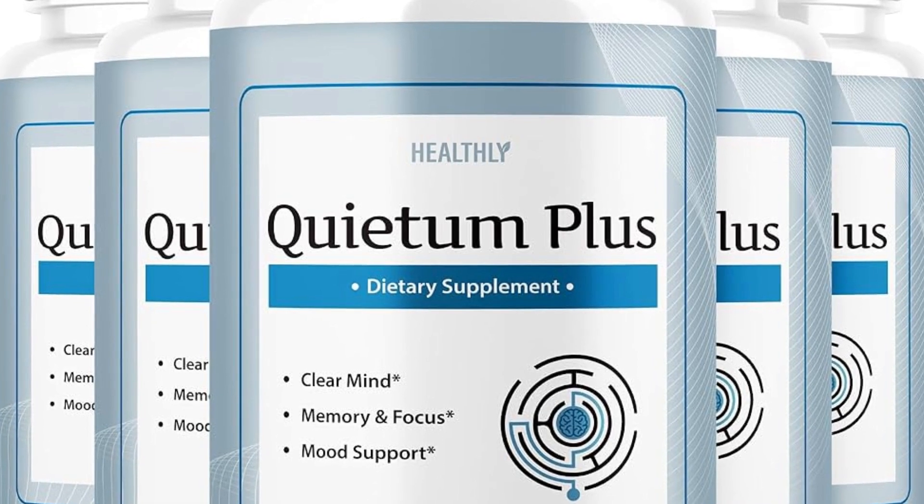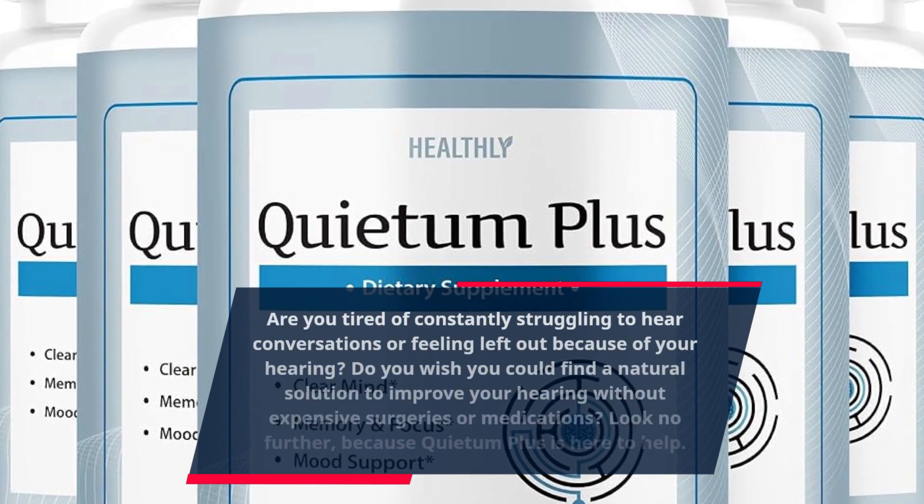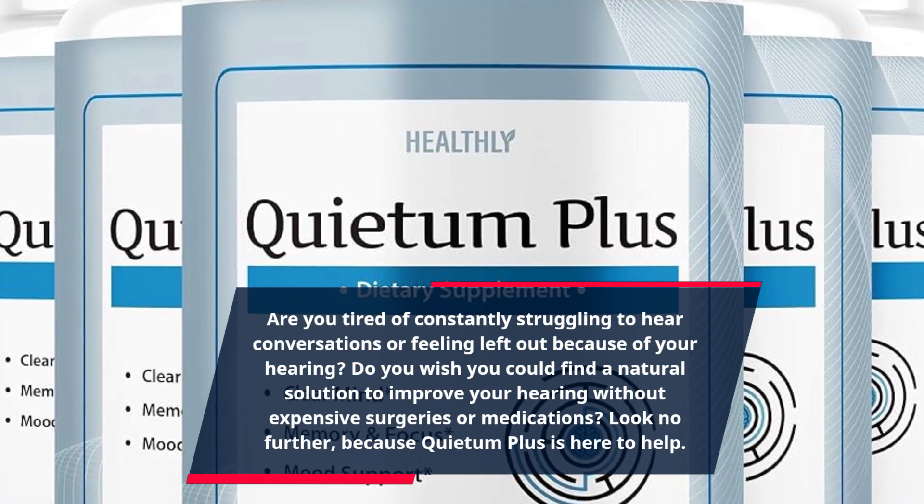Are you tired of constantly struggling to hear conversations or feeling left out because of your hearing? Do you wish you could find a natural solution to improve your hearing without expensive surgeries or medications?